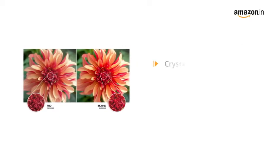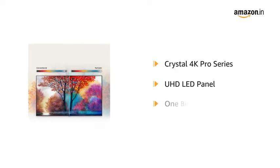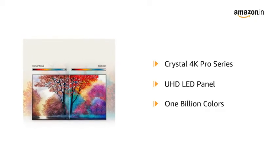It comes in a Crystal 4K Pro Series Ultra HD LED panel. The 4K display with a billion true colors ensures an optimized color expression that allows seeing every detail of the scene.